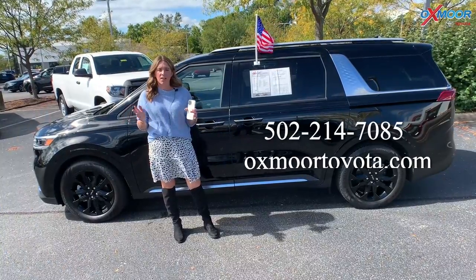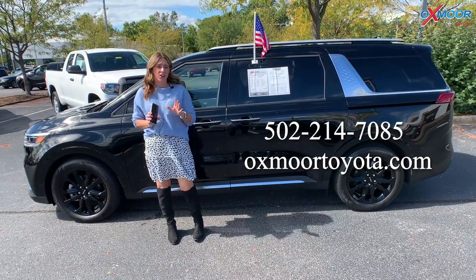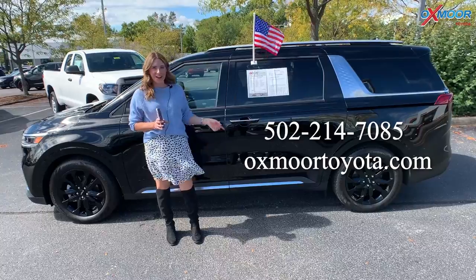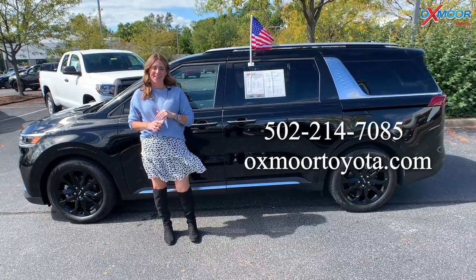All right. Now if you all have any questions on any one of the three vans that I just went over, feel free to let us know. All of our contact info will be listed right here. Thank you all for watching. We'll see you all soon. Have a wonderful weekend. Bye.